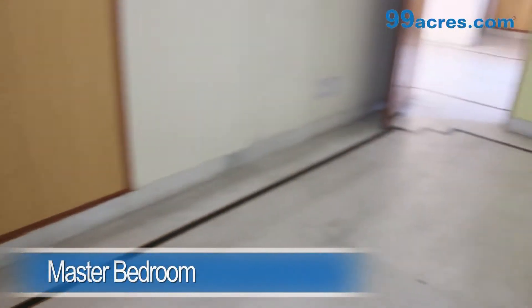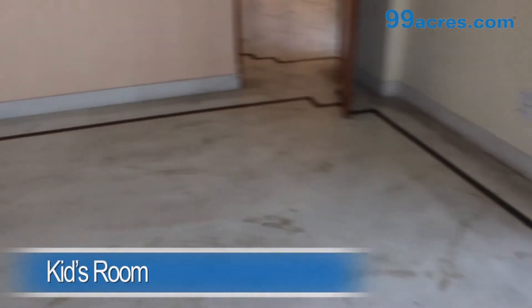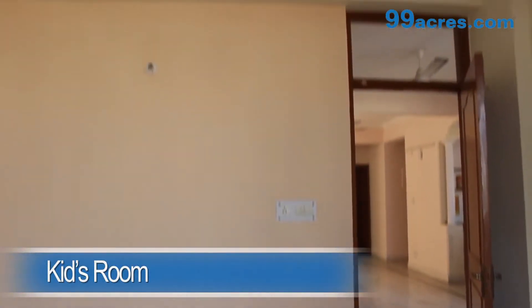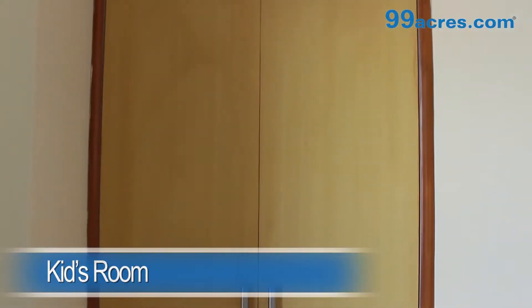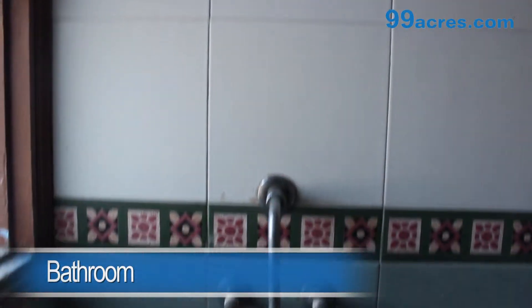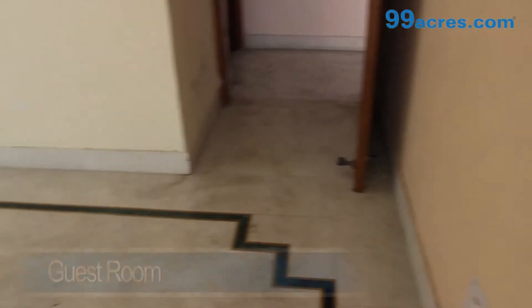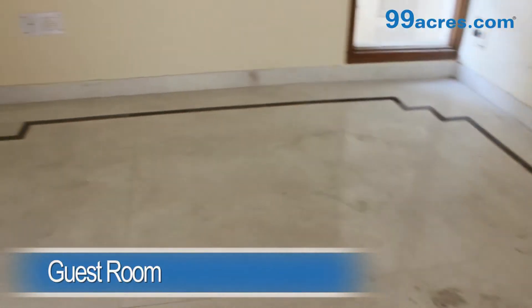The master bedroom and the kids room both have marble flooring, a cupboard, and share a common bathroom. There also is a guest room having marble flooring.